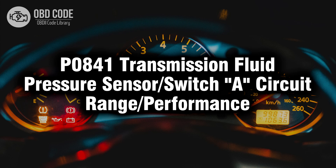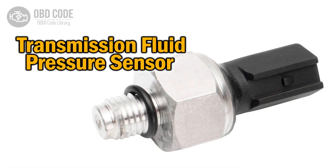Welcome. In this video we will talk about code P0841, its symptoms, causes, and possible solutions. The P0841 trouble code indicates a range or performance issue with the transmission fluid pressure sensor or switch A circuit. Here's a breakdown.